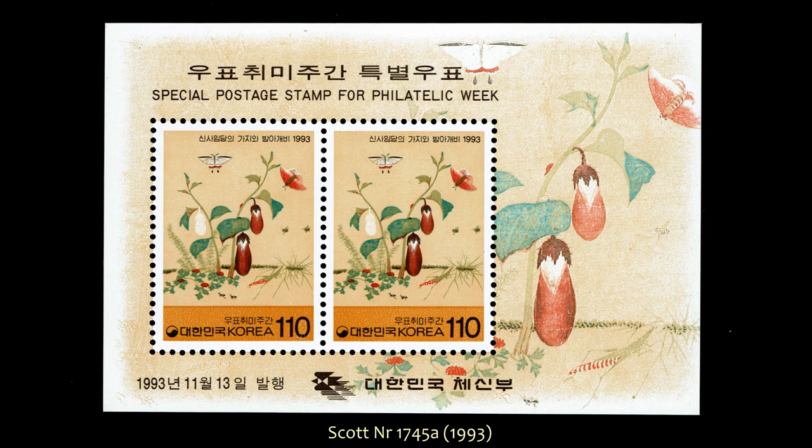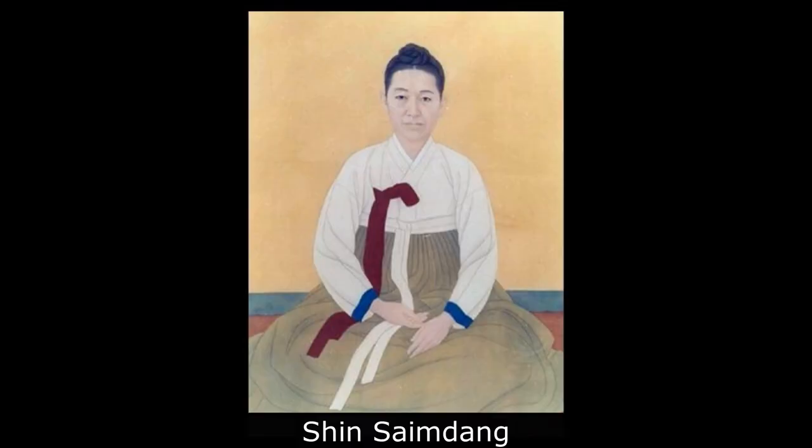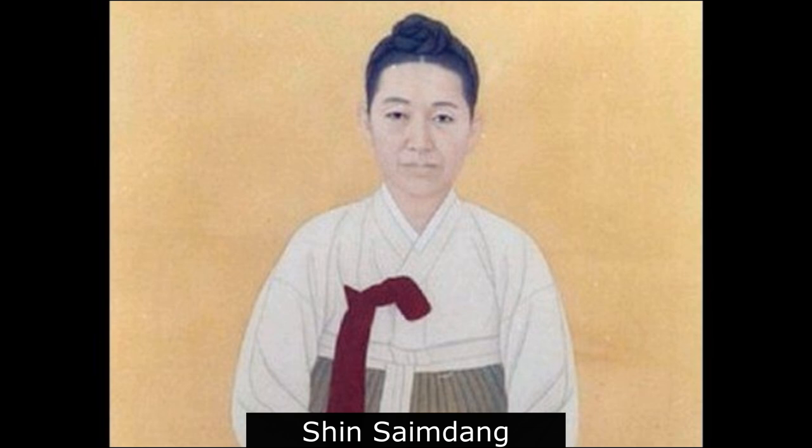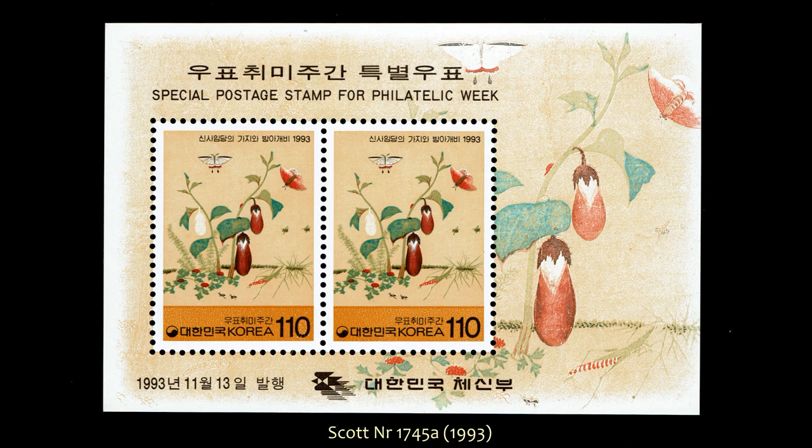First off, Ted, to correct your earlier statement, it does not depict a flower, but an eggplant. Above the plant we see a couple of moths, and down on the ground we see an oriental long-nosed locust. This painting is titled, in fact, 'A Plant and Oriental Locust,' by the 16th-century artist, poet, and calligraphist Shin Saimdang. In the lower margin of the souvenir sheet we see the inscription 1993, and at the top it says 'special postage stamp for Philatelic Week.'